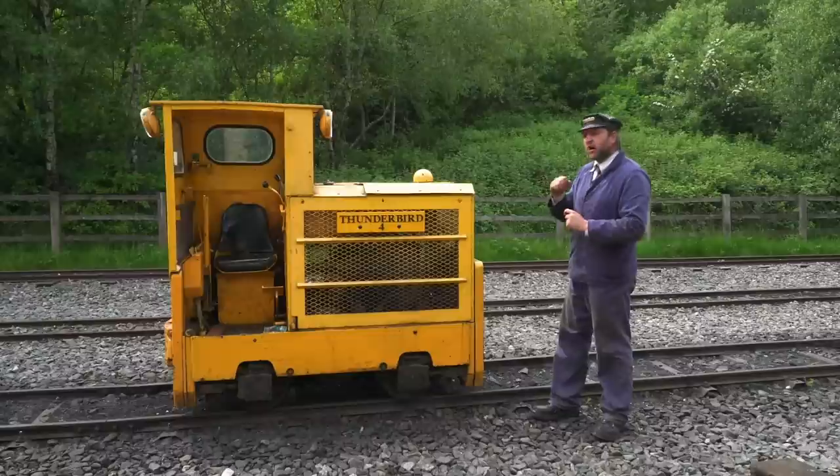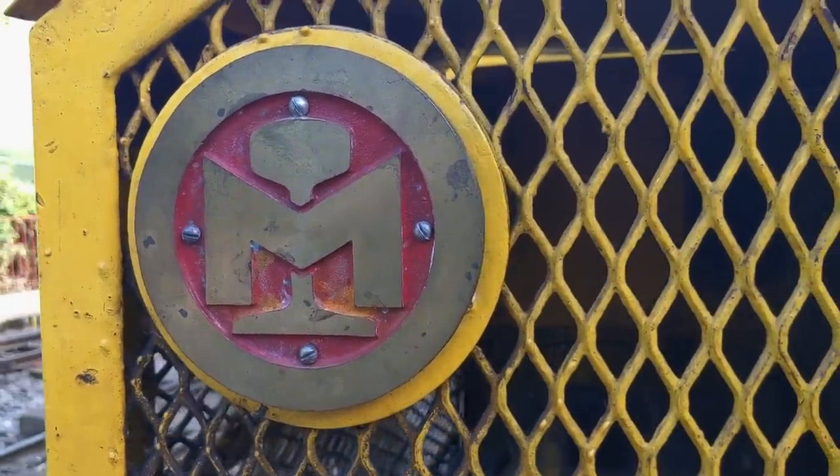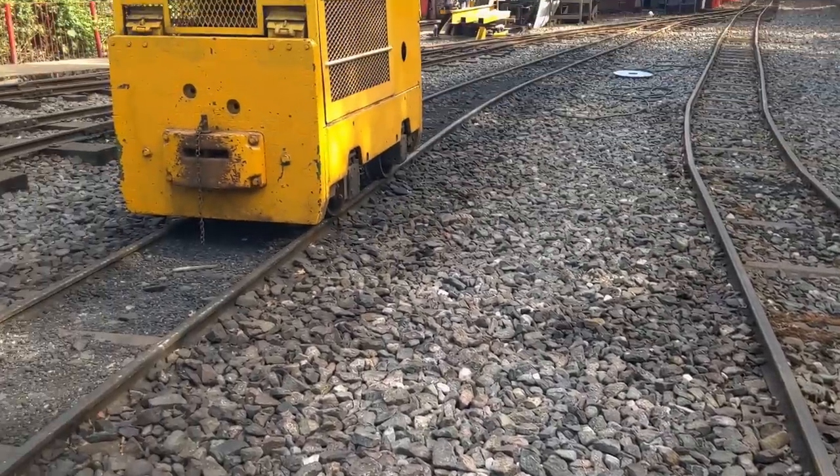It is a rather tiny G-series Motor Rail Simplex, and this marks one of the very last designs that Simplex did. This is kind of like the end of Motor Rail Simplex.